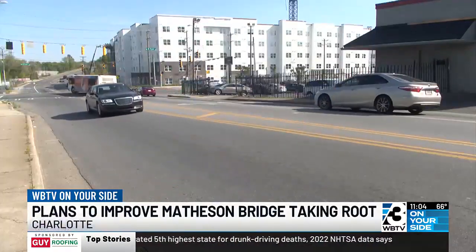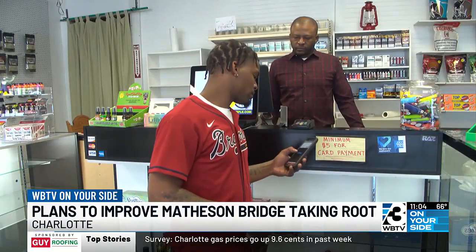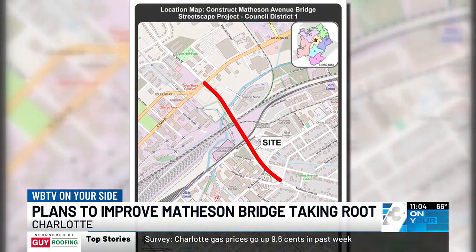While the project is relatively small, the impact could be pretty impressive. It starts right at the vape shop, goes over the Matheson Bridge, and wraps up along Jordan Place. It automatically says you can work here, you can build here, you can have more opportunity here.